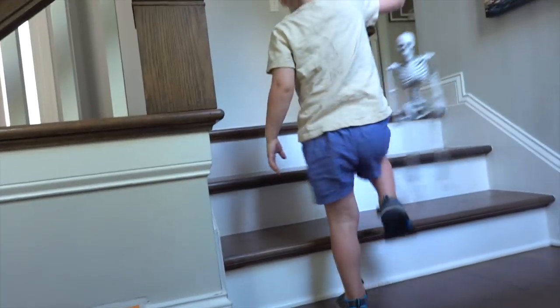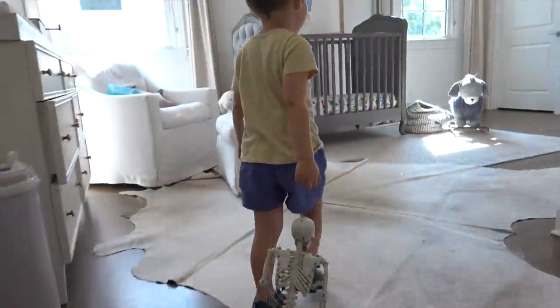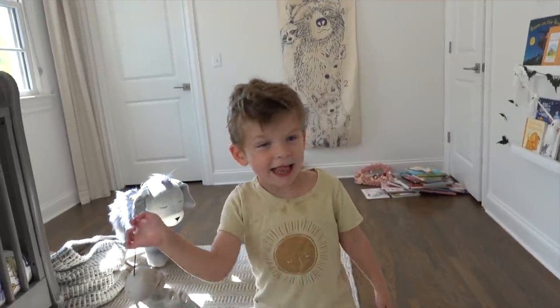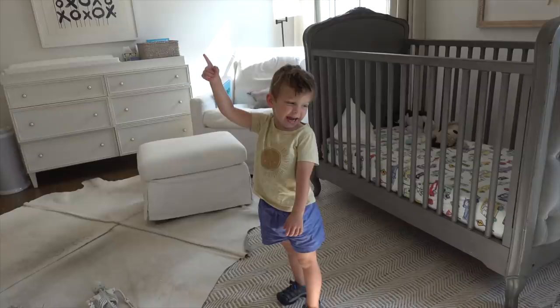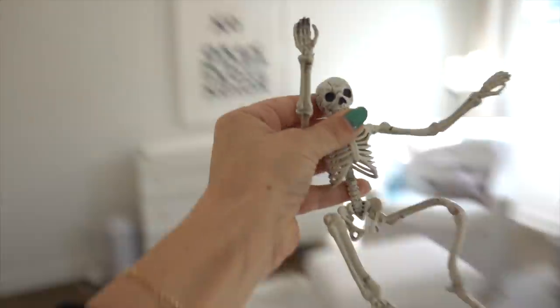Wow — that skeleton, for not having any muscle, he really is climbing a stair great. Do you like it? What is your favorite part? Look at the skeleton — there's a skeleton out there! You want me to get it? Here you go, sir.